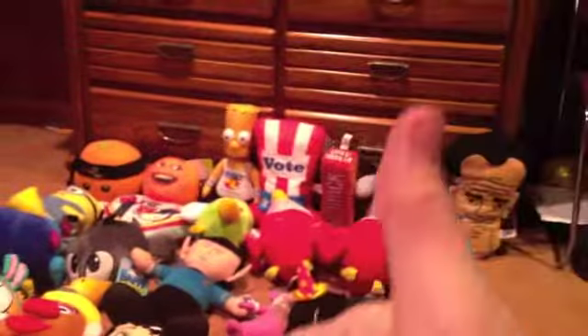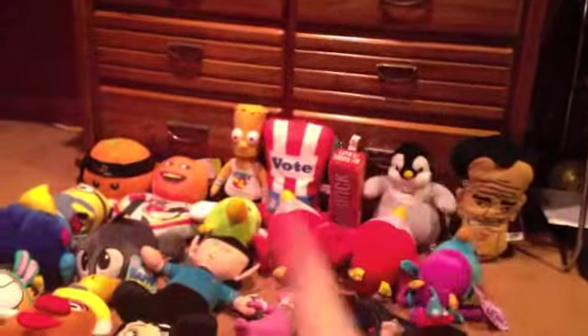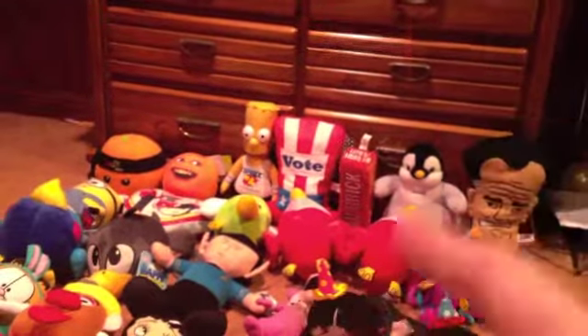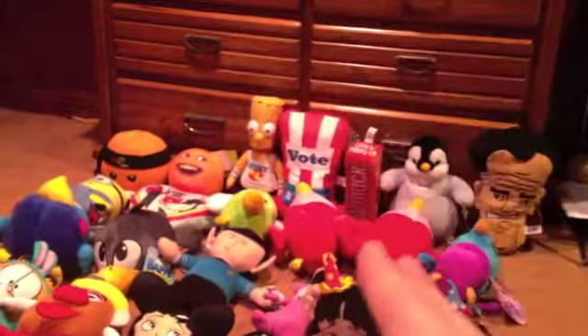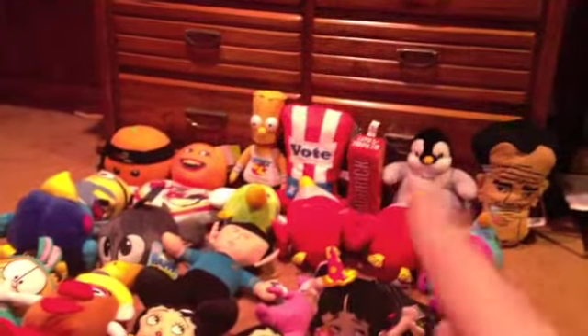If you guys are interested in buying any of these plushes, there's two ways to pay. Number one, there's PayPal. Number two, you can do the risky way — you can send a check or cash through the mail, but if it gets lost, it's not my problem. I'd probably go with PayPal. I don't do eBay. I haven't gotten a check lost or money lost before.